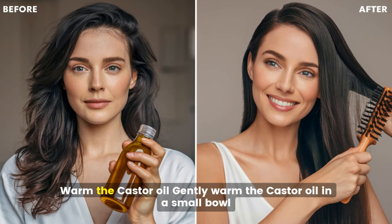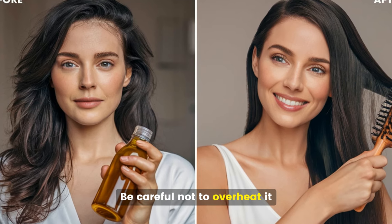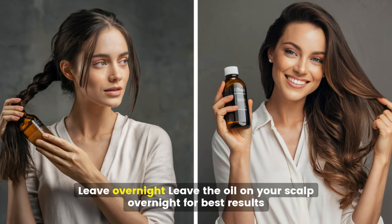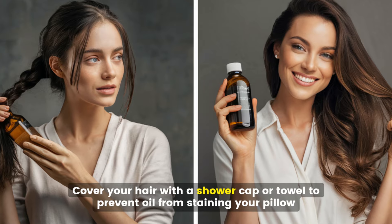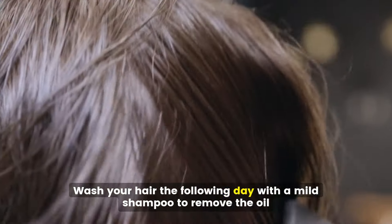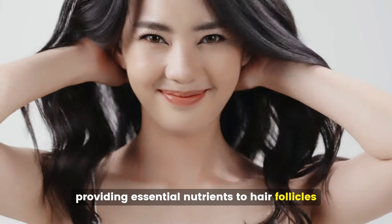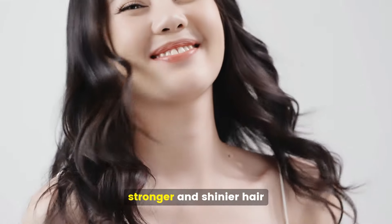Promoting hair growth. Gently warm the castor oil in a small bowl — be careful not to overheat it. Use your fingertips to massage the warm oil into your scalp to stimulate blood flow and encourage hair growth. Leave the oil on overnight, covering your hair with a shower cap or towel to prevent staining your pillow, then wash with a mild shampoo the following day. Regular use can result in thicker, stronger, and shinier hair.